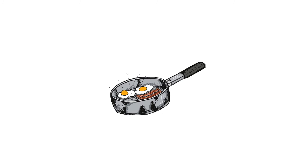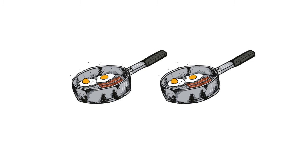Pan. One pan. This is a frying pan. Two frying pans.